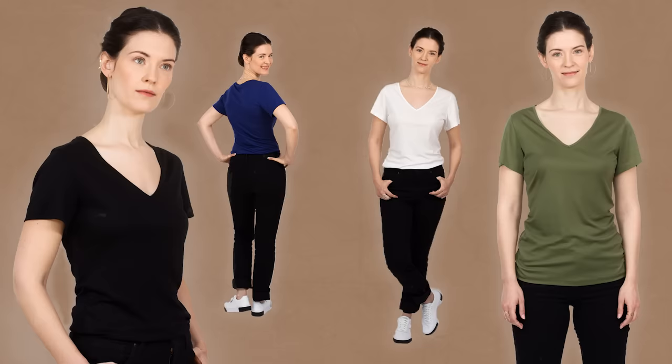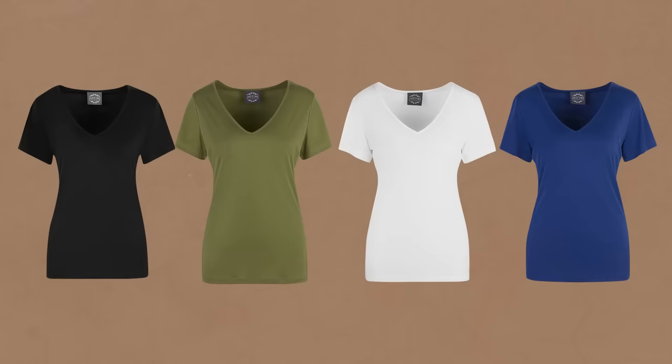For instance, this is the Tencel V-neck top from my own line. Tencel is a very soft material. It falls nice and heavy, it looks silky — that's a special way of treating the fiber. It doesn't feel like a simple t-shirt. I launched that one in four different colors exactly for that reason, for people who do a capsule wardrobe and need great basics.